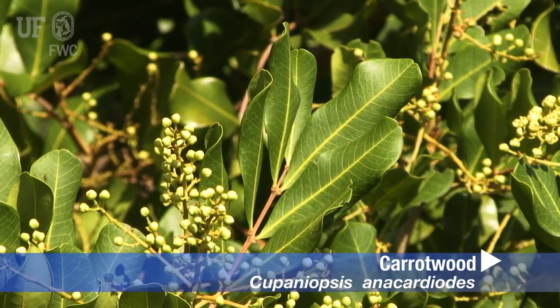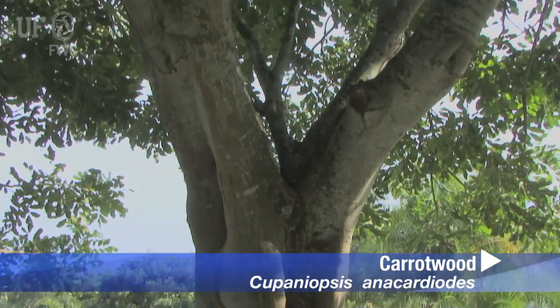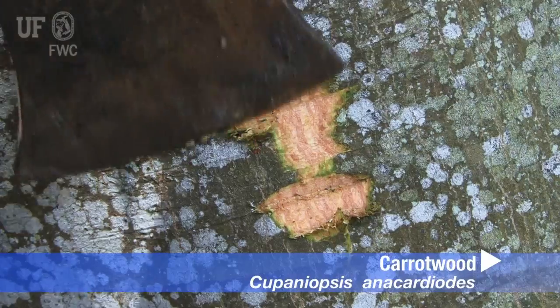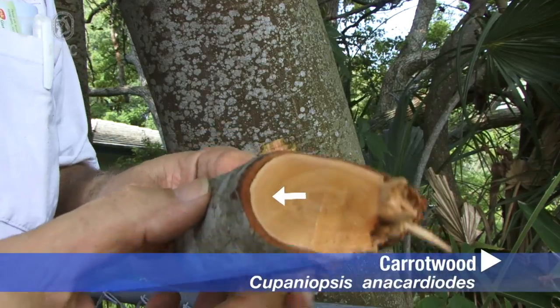Now let's look at some of the details. Carrotwood is an evergreen tree that can be either single trunk or multi-trunk. The outer bark is dark gray and smooth. The tree is called Carrotwood because it often has an orange color inner bark.